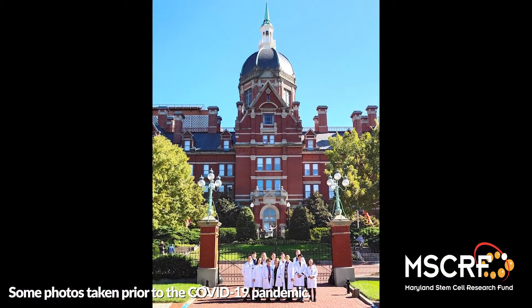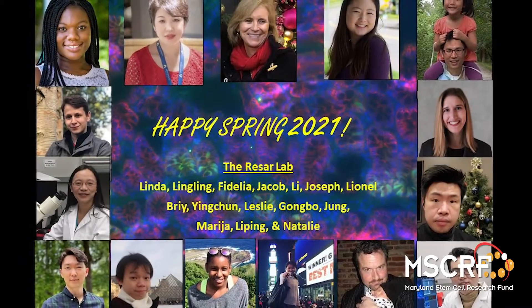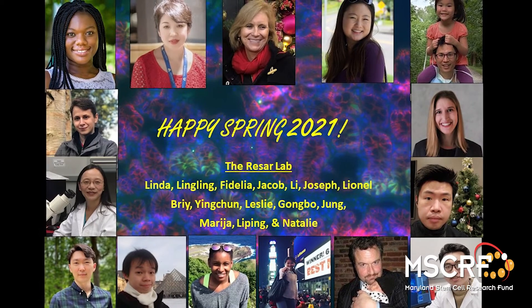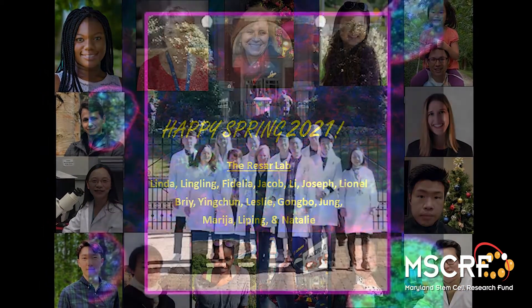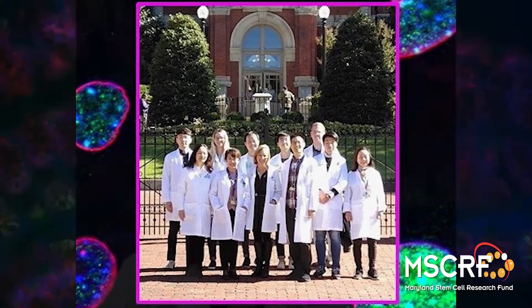Hi, I am Dr. Linda Resar, a professor at the Johns Hopkins University School of Medicine in the Departments of Medicine, Oncology, and Pathology. I've also had a long-standing appointment in pediatrics. I'm a pediatric hematologist oncologist and a faculty affiliate of our Institute for Cellular Engineering. I also co-direct the Hopkins bloodless program, where we use growth factors and other approaches to coax our patients' blood stem cells to generate more blood, particularly for those who cannot receive transfusions.